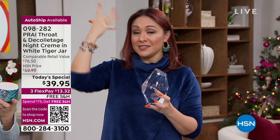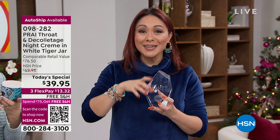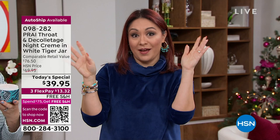If you love Kathy, you love the throat and decollete cream daytime and nighttime, and this price is blowing your mind — this is why it's called a today's special. And this is why Kathy coming back was a very special day for everybody.